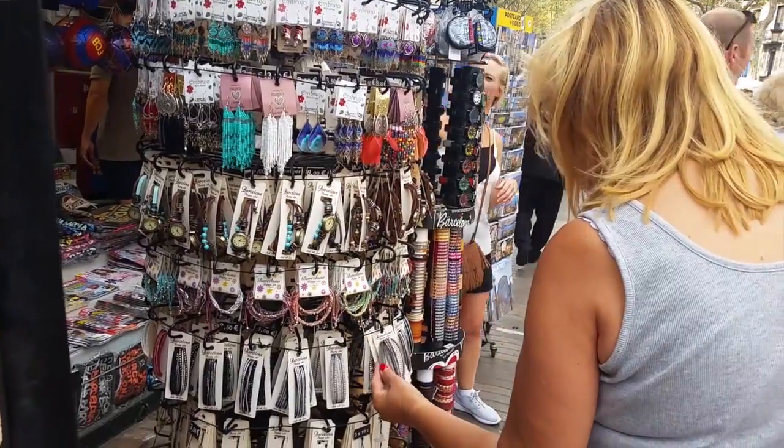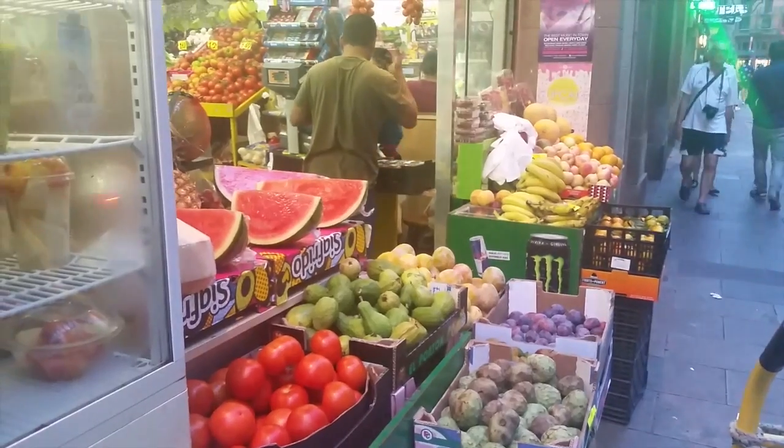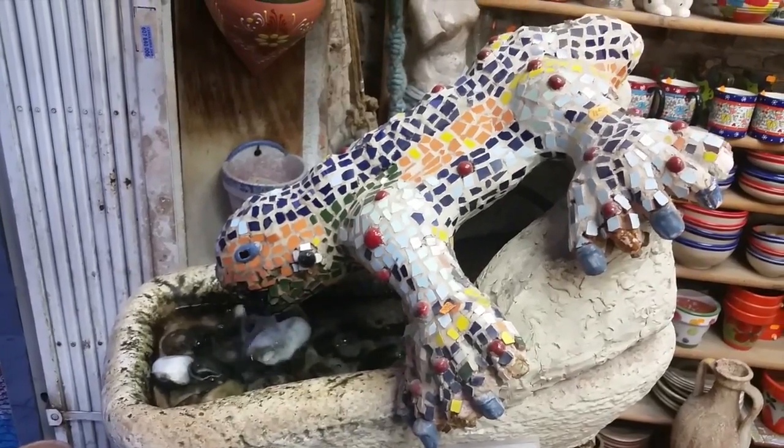Some of the more interesting things can be found on small side streets connecting to La Rambla, like this vegetable stand. And here's a potter's shop — complete with the potter's cat.